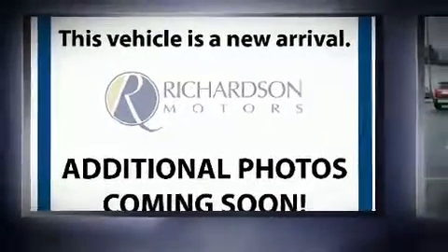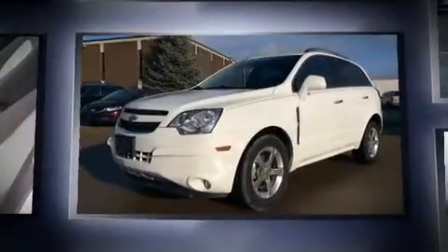Climb inside the 2013 Chevrolet Captiva Sport. It features an automatic transmission, front-wheel drive, and a 2.4-liter four-cylinder engine.